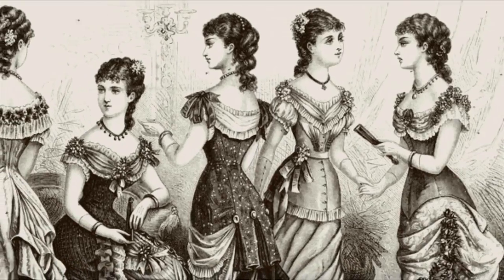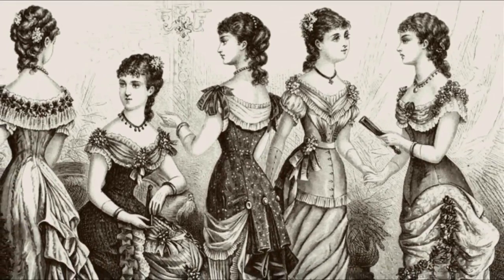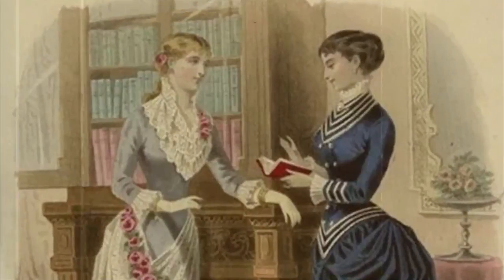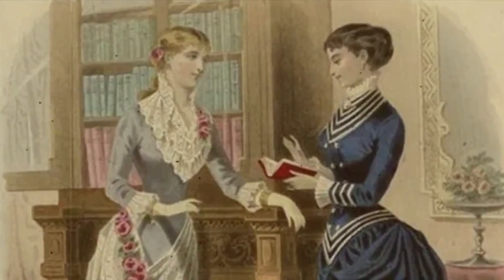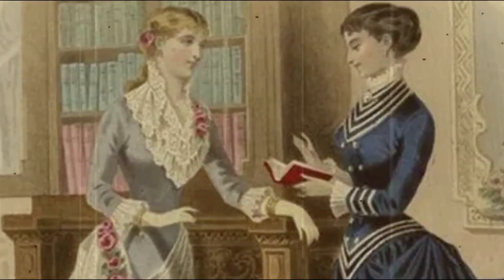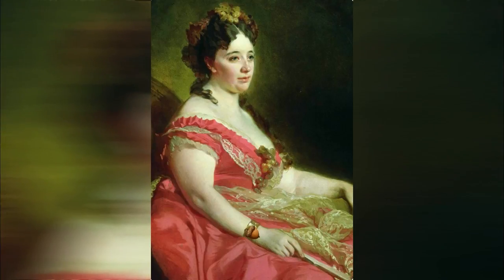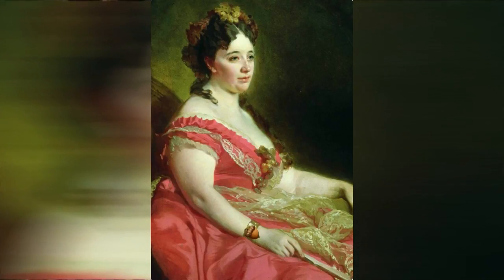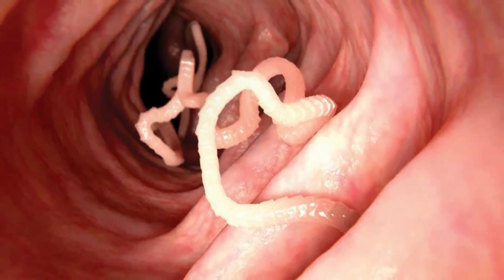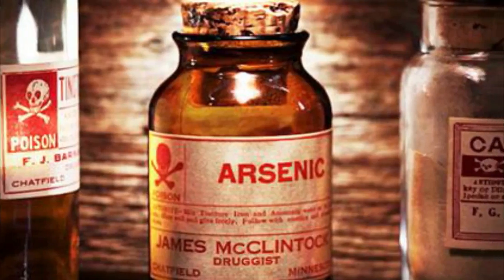Outside of the rigorous fashion requirements, women's bodies were subject to intense societal expectations. During the early mid-Victorian era, a woman was expected to be pleasantly plump, without being overweight or too thin. Being overweight was increasingly shamed in the latter part of the period. To lose weight, women would often resort to dangerous methods like cocaine, tapeworms, and — you guessed it — arsenic.